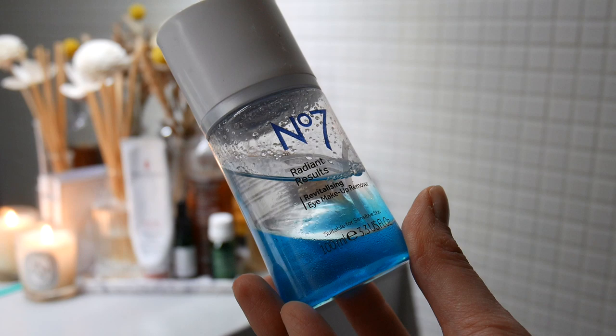The one I have is the No7 one — it's nothing special, I wouldn't go around screaming about it and recommending it to everybody, but it does the job. Of course, when you're on a photo shoot your makeup gets layered through the whole day — you get more concealer, more foundation, more powder, more bronzer — so you end up with layers and layers of makeup that are not as easy to remove as just a little bit of mascara.